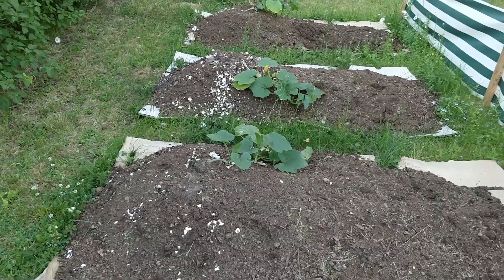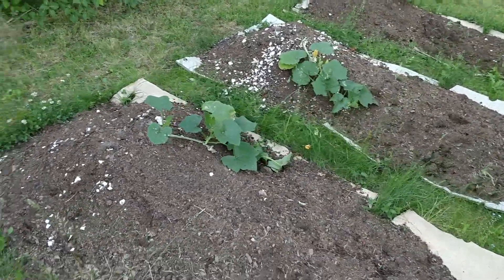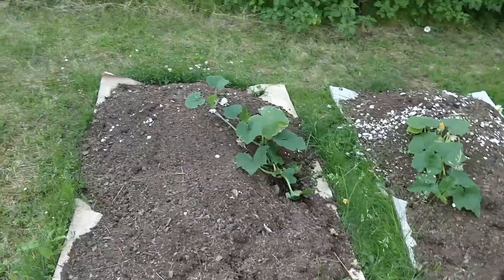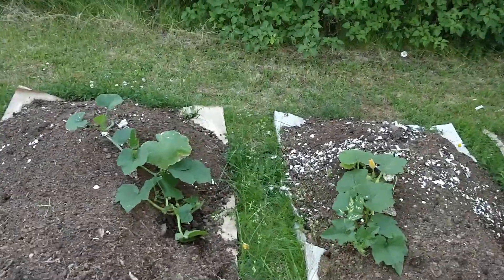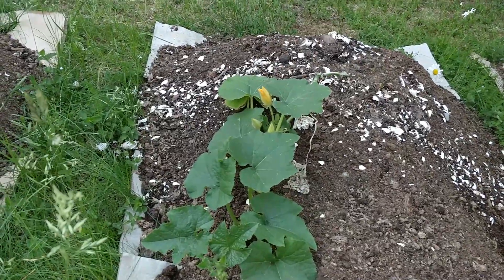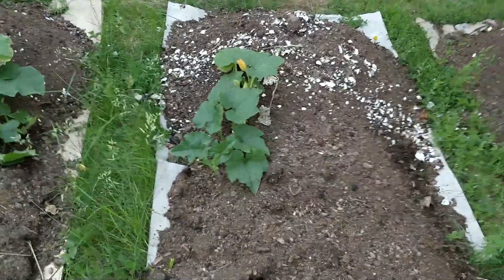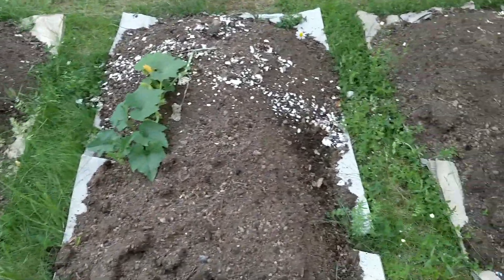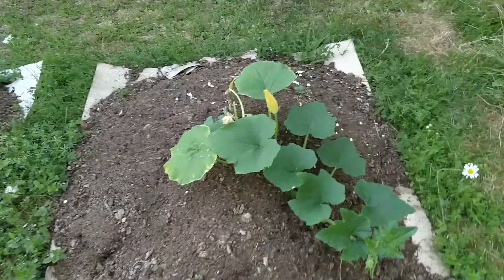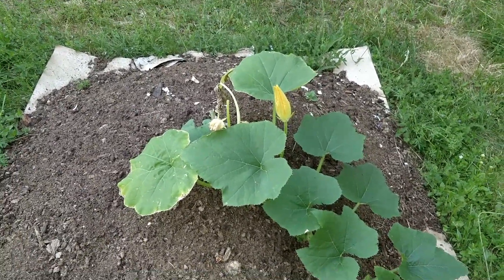So let's visit the pumpkins again. As you can see, they are doing a lot better now than they did for the longest time — it's starting to look healthy again. And now this one is about to bloom. Earlier this week it was this one, which looks like it has yet another flower coming. Very exciting.